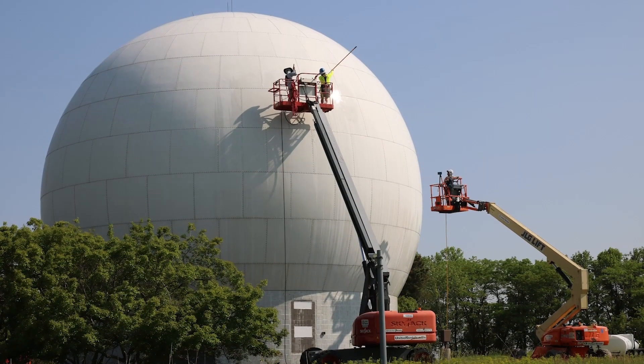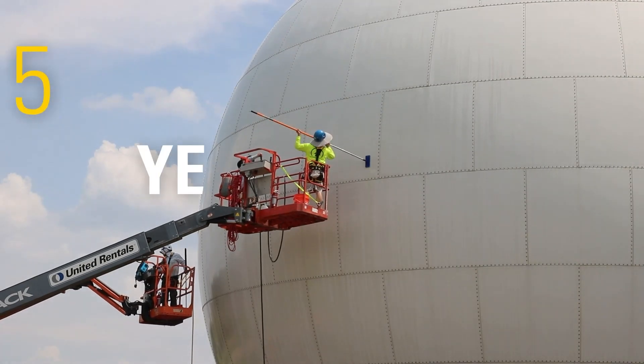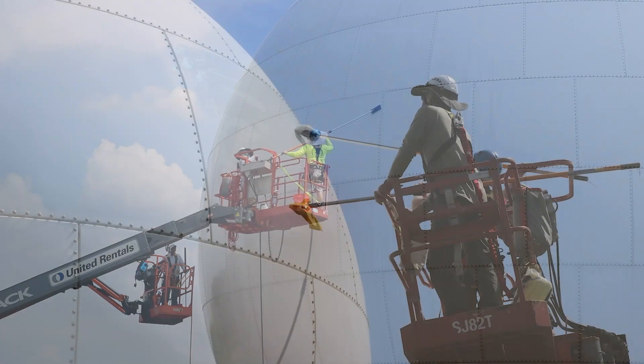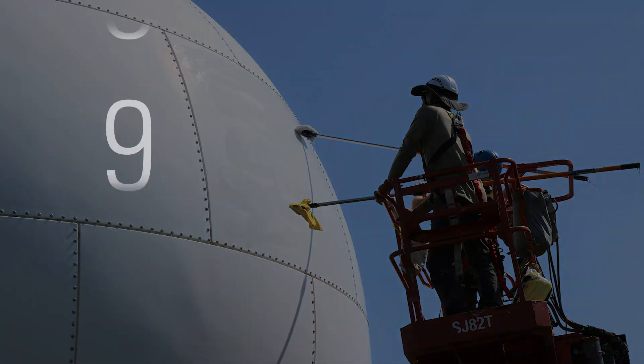The radome is washed and waxed every five years. The bolts are tested at the same time and tightened if needed. In 2023, nine gallons of wax were needed to cover the dome.